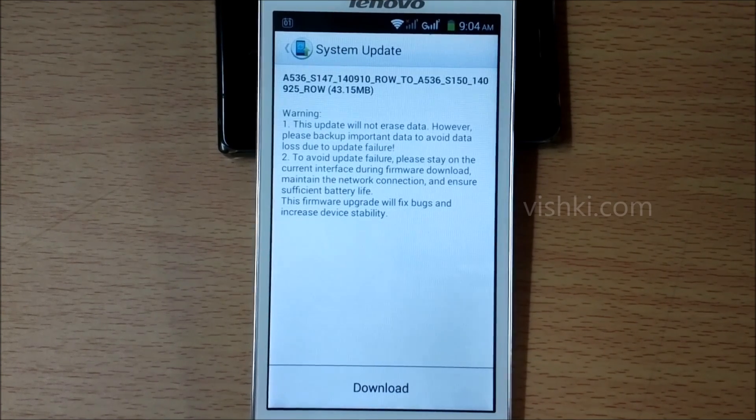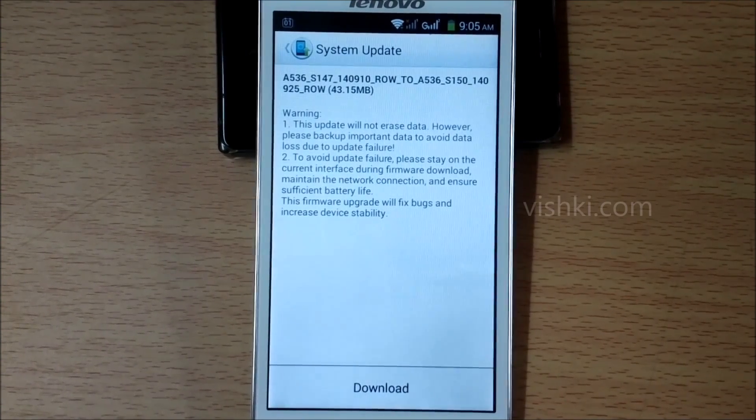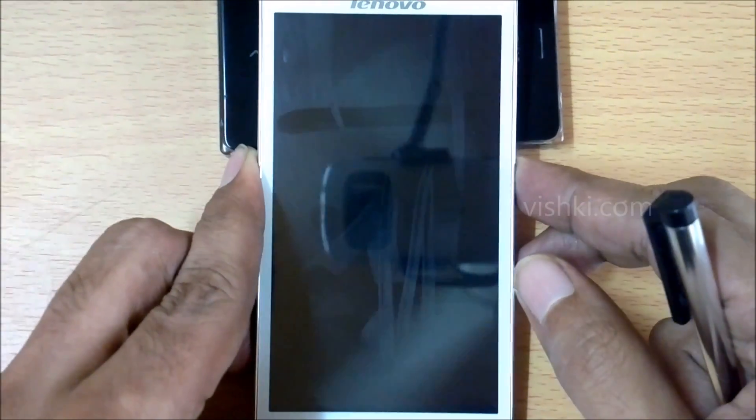During the last firmware update, the update failed twice. Everything would go as it should, but at the end it was showing update failed. The update was successful on the third attempt when I removed the SIM card security pin numbers and phone security lock. Not sure if they were causing the issue, but the update completed only after disabling these things.